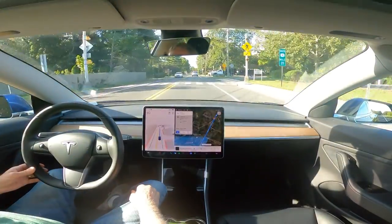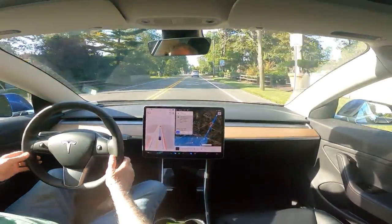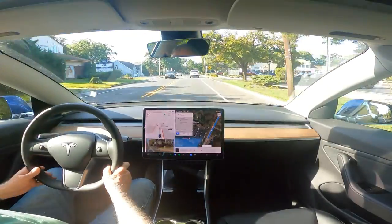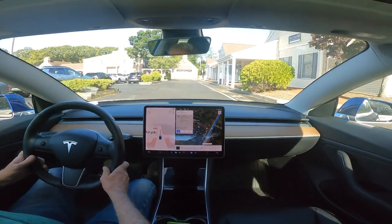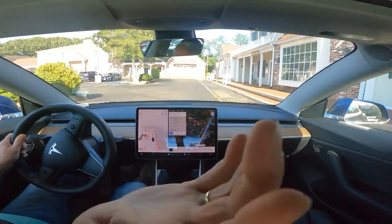Unfortunately, we're going to stop out here because it only knows the address — it will not turn into the parking lot. Thank you very much for watching. I hope you all have a fantastic day, and we may see you on the return trip. Depends on the battery life. Bye.